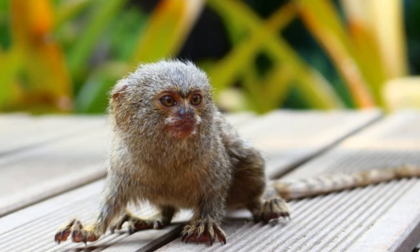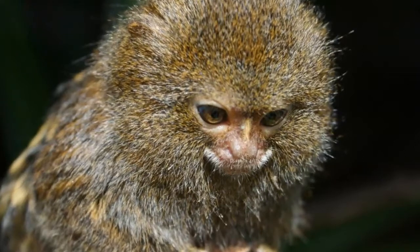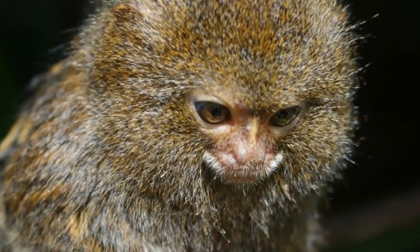Pygmy marmosets are tiny animals that can fit into a human palm. Females are slightly larger than males. On average, a pygmy marmoset reaches between 4.75 and 6 inches in length and weighs between 3.53 and 4 ounces.